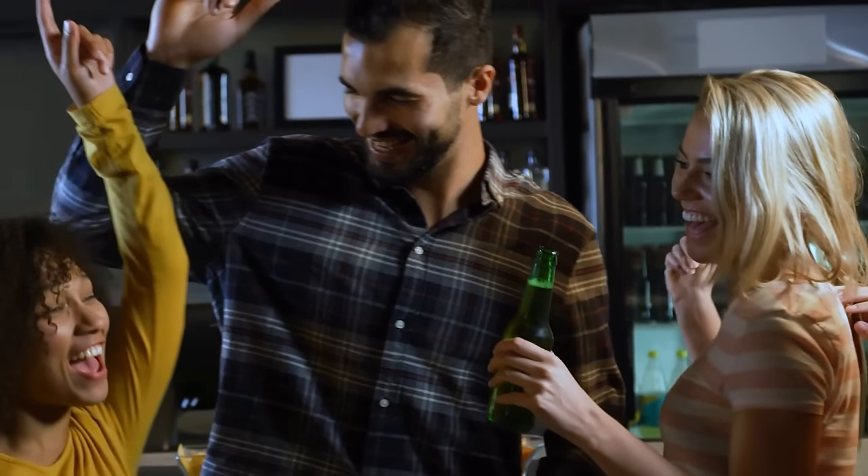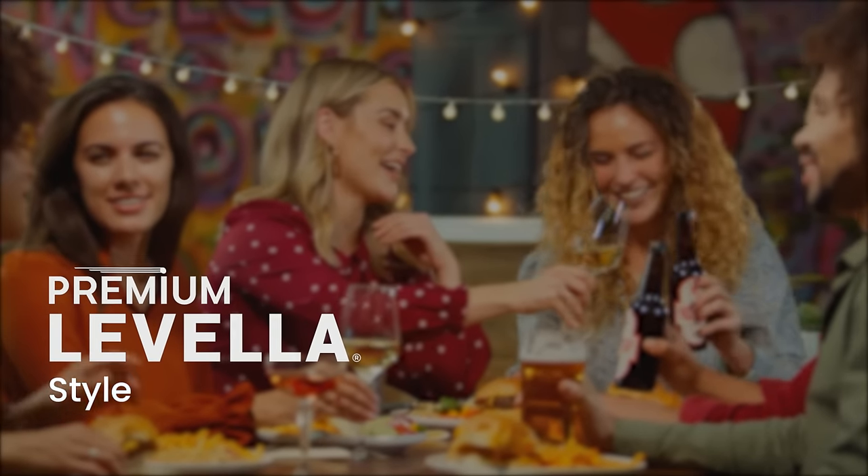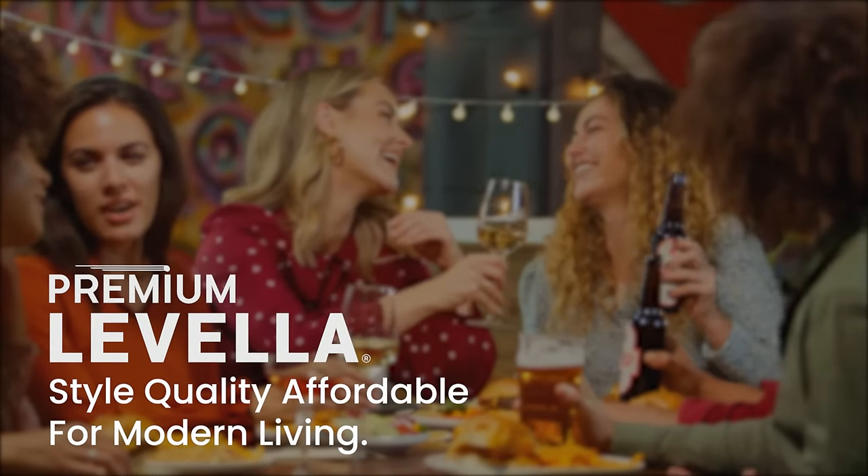Make a statement with your merchandise. Premium Lovella. Style, quality, affordable for modern living.